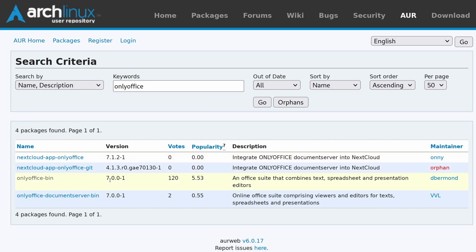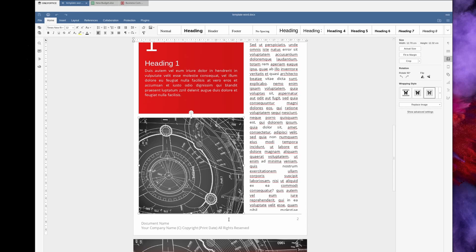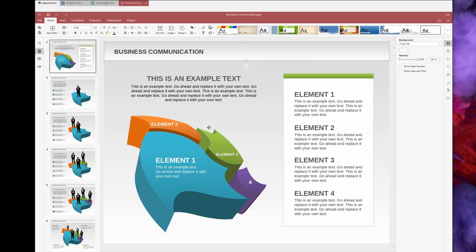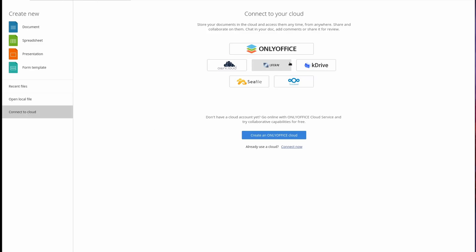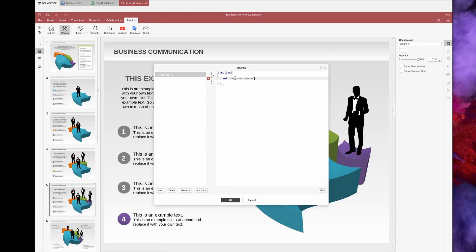OnlyOffice supports the Microsoft Open XML format, the OpenDocument format, and older proprietary office formats. Compatibility seems better than FreeOffice and LibreOffice — with my test templates it appears pretty much identical to how Microsoft Office renders the same document. In terms of features, OnlyOffice offers real-time collaboration as long as the document is hosted on a connected cloud service like Nextcloud, ownCloud, Seafile, or kDrive. It also supports document comparisons, add-on support, fillable PDF form creation, and JavaScript macros.